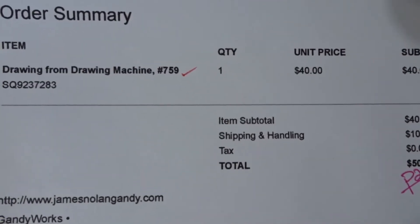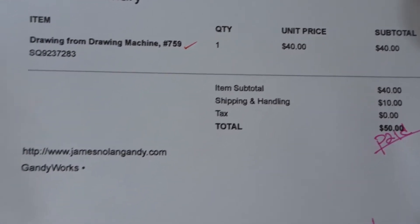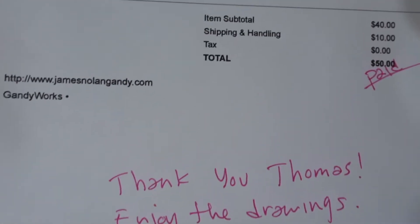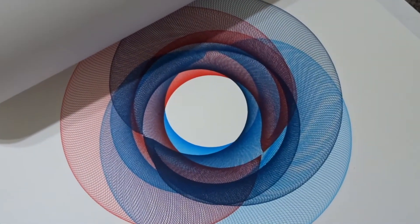He included that as well. It says drawings from drawing machine number 759, $40. Shipping and handling, et cetera. Wow. Hand signed. What a great guy. And he sent me two. I was wondering for a second — I thought it was orange and blue, and this is the one I remember ordering. Just as beautiful, of course.